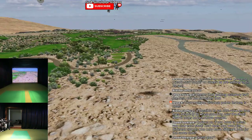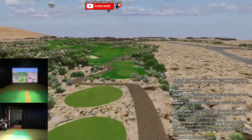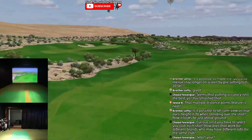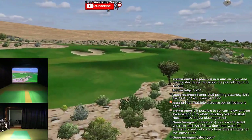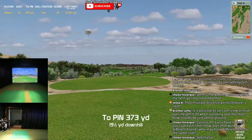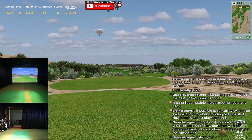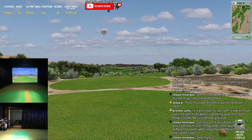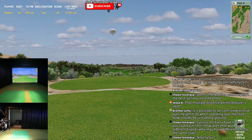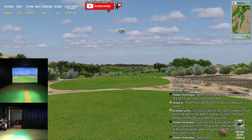Is it possible to set the cam view on true eye height - five feet when standing over the shot? Now it looks to be above ground. Yes, there are all kinds of views to change. I'm curious - on Mevo Plus, you don't select your club for a free shot, because Mevo Plus cares about either a wedge, an iron, or a wood. It's either on driver mode, iron mode, or wedge mode - you'll see that in the lower right-hand corner. It selects for you.